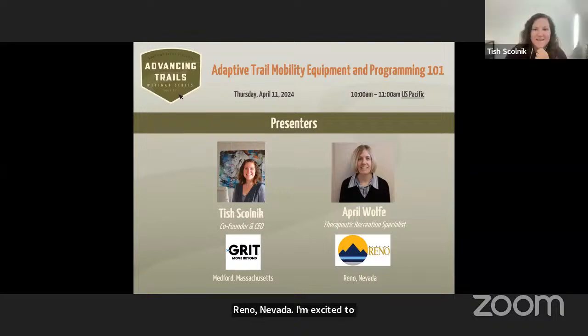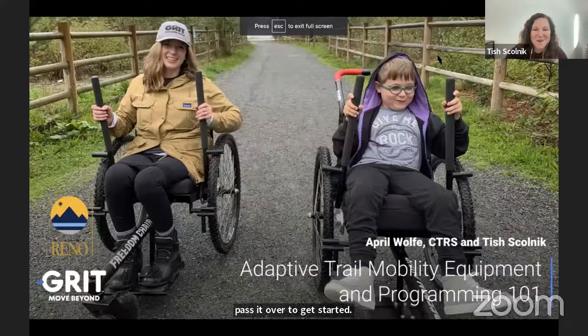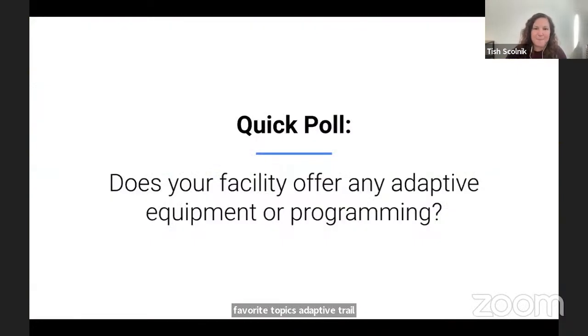April and I are really excited to spend the next 45 minutes to an hour with you, talking about one of our favorite topics — adaptive trail mobility equipment, all the things you need to know for adaptive hiking. We'll also talk a bit about adaptive mountain biking. Before we get into the meat of our presentation, we want to get to know our audience.